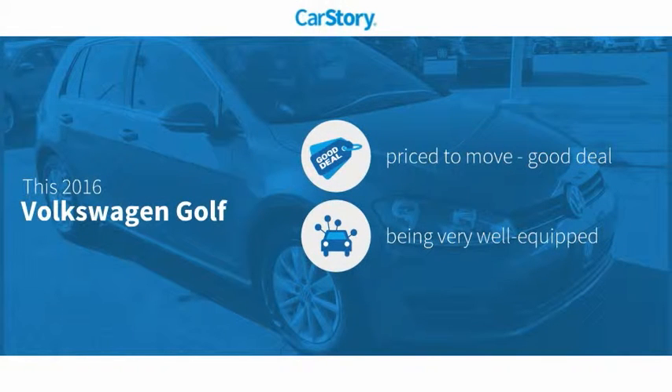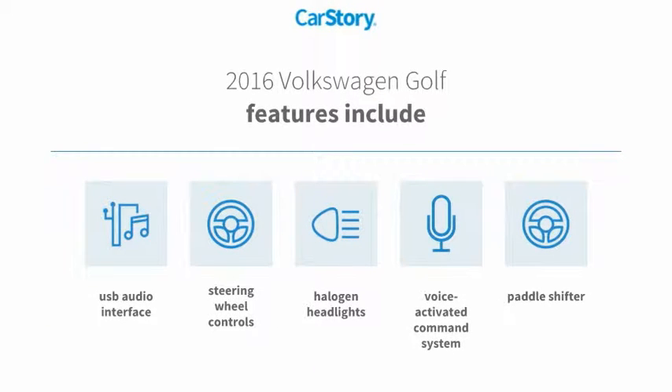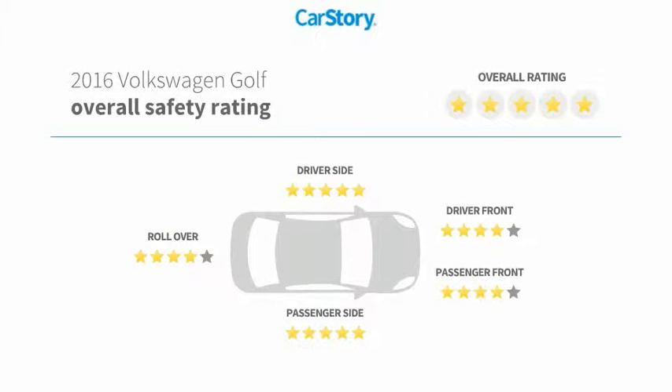Car Story Research indicates this vehicle as being priced below the average market price, loaded with features. Features also include halogen headlamps, steering wheel controls, voice-activated command system, USB audio interface, and has been listed as an IIHS Top Safety Pick with these ratings.